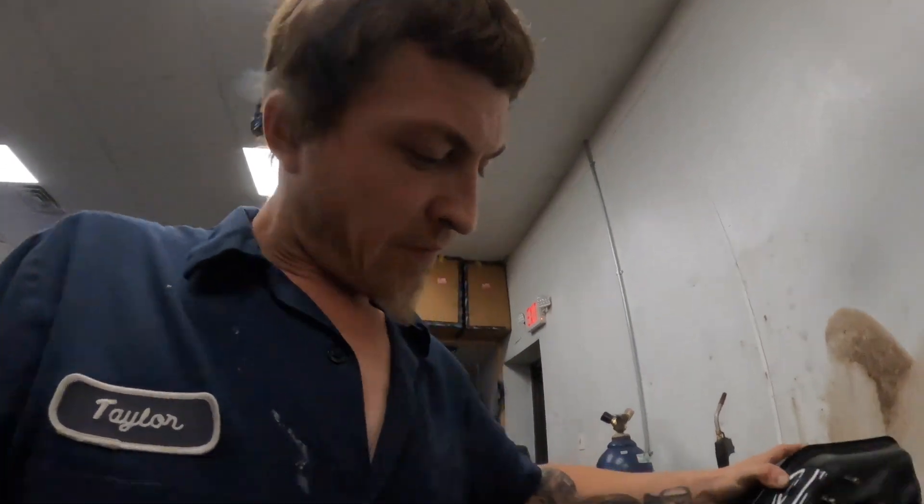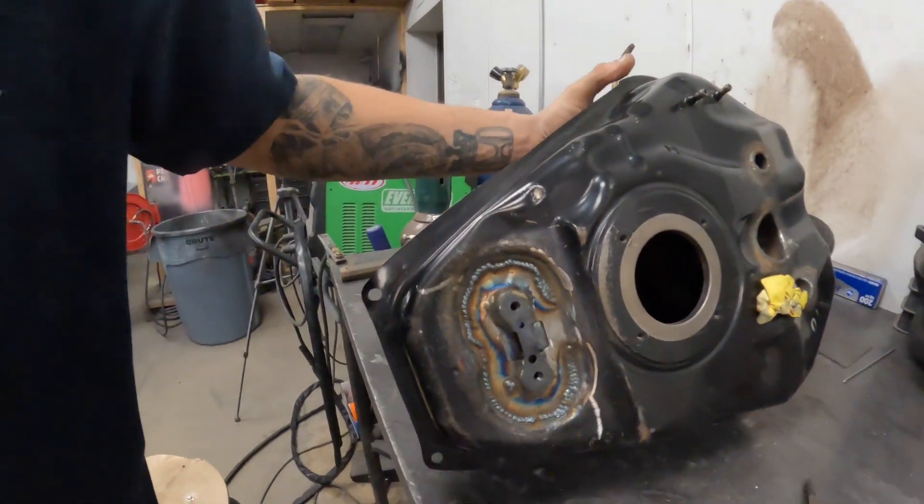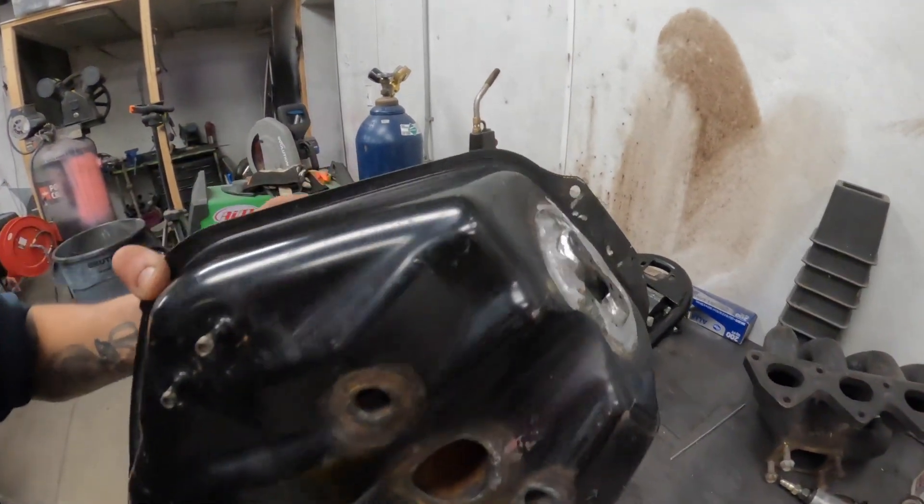I got my butt kicked and got sidetracked but it is all done - it's all welded up. It was a little bit of a chore.